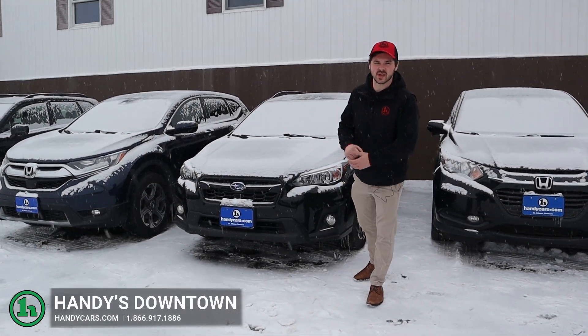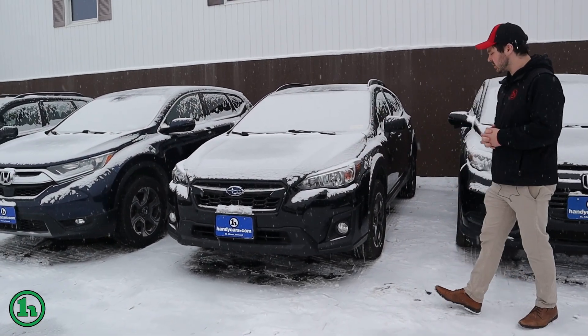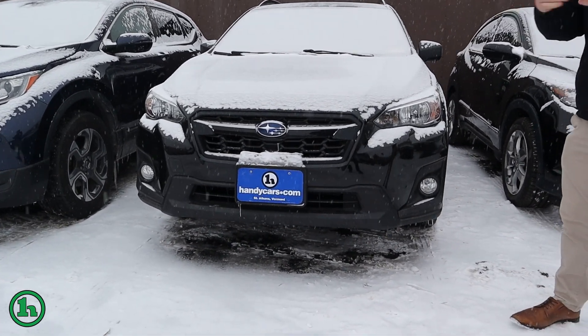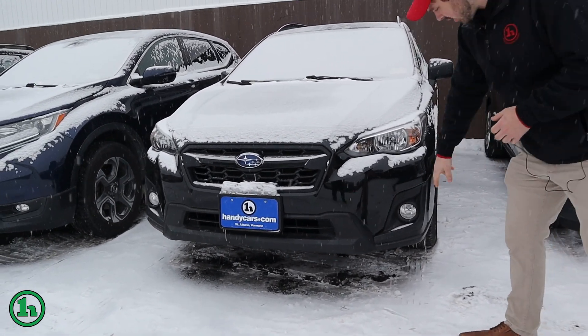Hey there, this is Andrew at Handy Downtown and we have a Subaru Crosstrek right here. Of course, the legendary Subaru all-wheel drive system — great in this kind of weather that we're having right now. Got some fog lights down below.